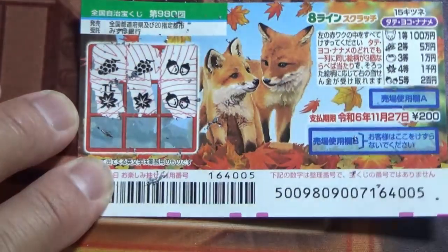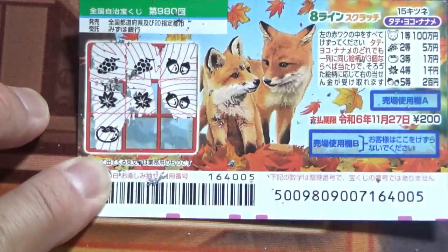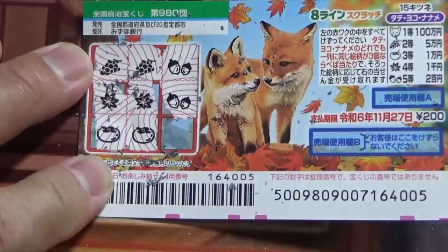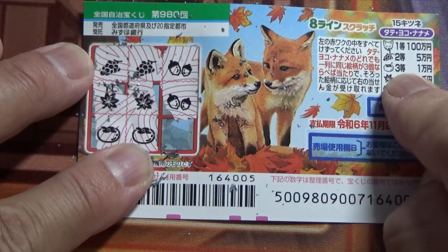Let's try Tate again. No good going Yoko — leaf, leaf, acorn. Going Tate: this is a persimmon. Persimmon corresponds to the third prize, Ichisen-en. Going Yoko — this also corresponds to the third prize. If this is a persimmon, I am going to win Ichisen-en.